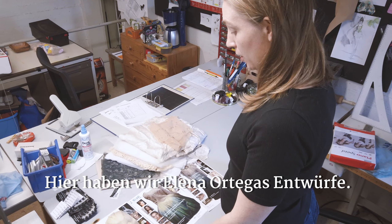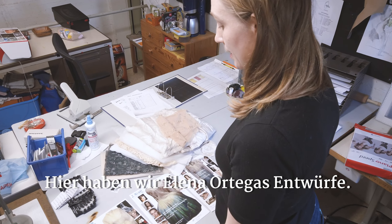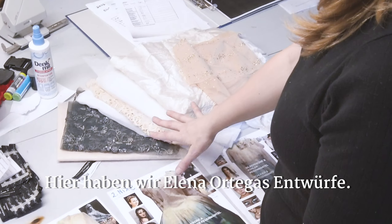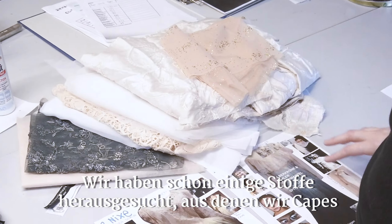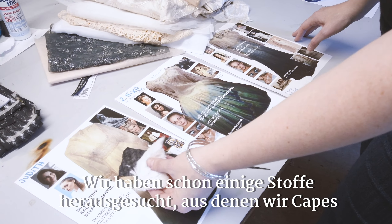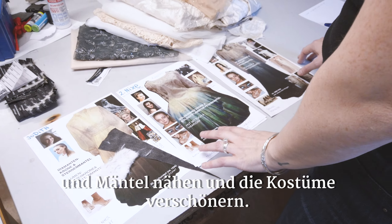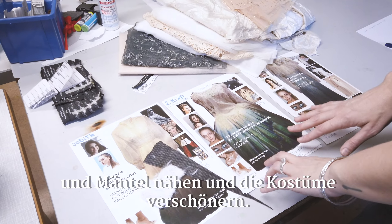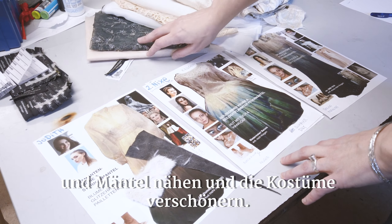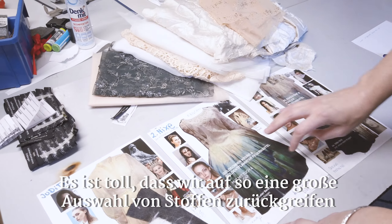Here we have Elena Ortega's initial designs. We've already pulled some fabrics that we'll be incorporating into some of the pieces. Found some fabrics that we're going to use to create capes and mantles, and to embellish the dresses. We're able to use some existing fabrics we have and kind of incorporate them.